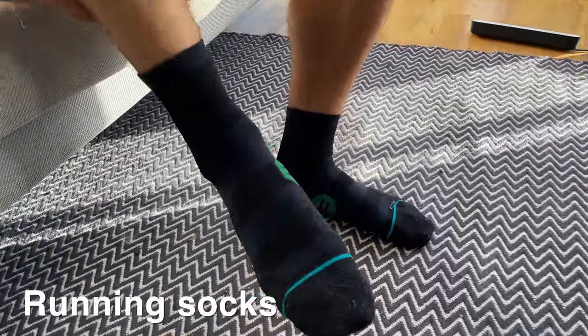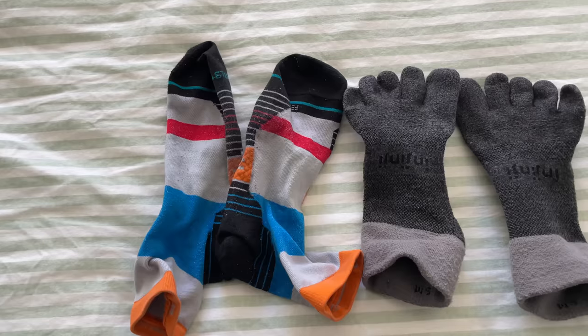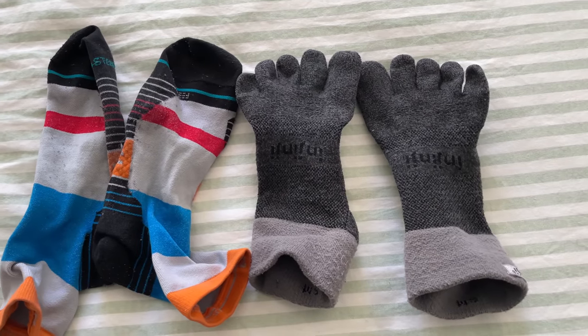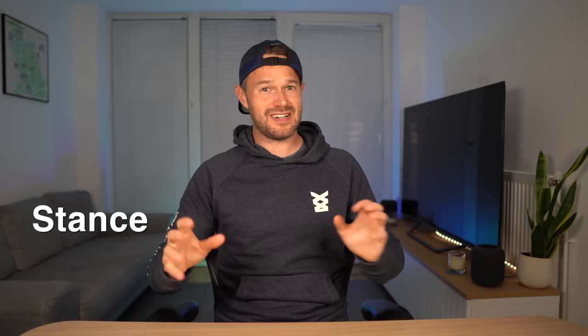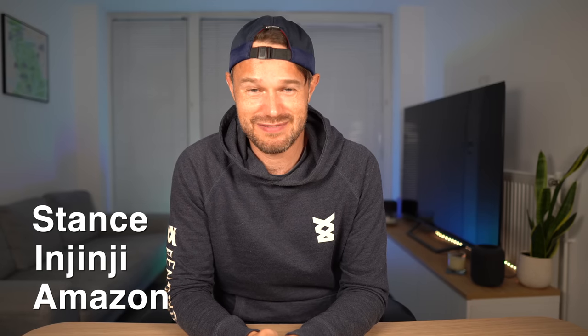Finally, invest in some running socks — this might be the most important thing on this list. Good socks will help prevent blisters, which really are the runner's worst nightmare. Good brands to look at include Stance and Injinji, or simply head to Amazon, search for running socks and read the best reviews. That's all the chat about kit to get you going — now let's talk about training plans.